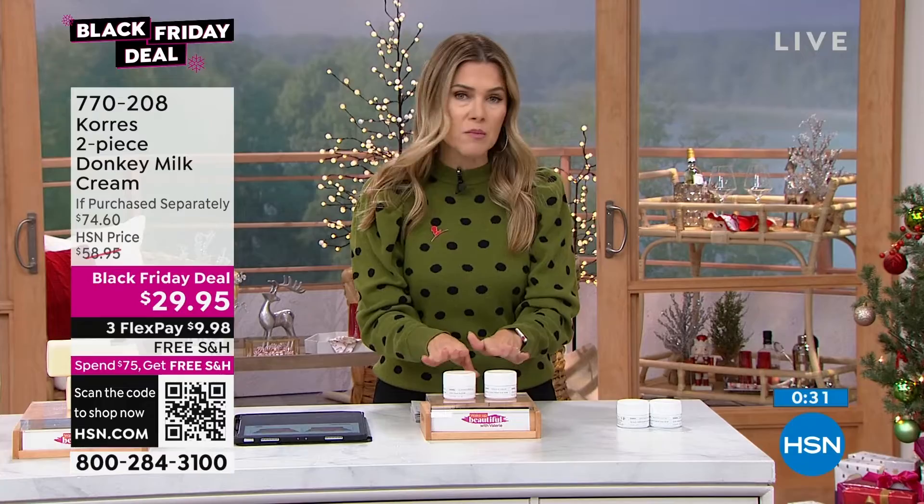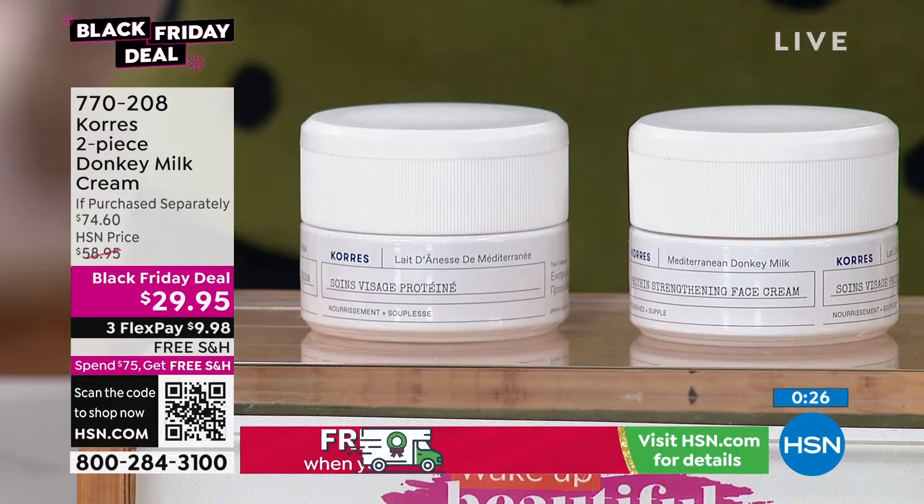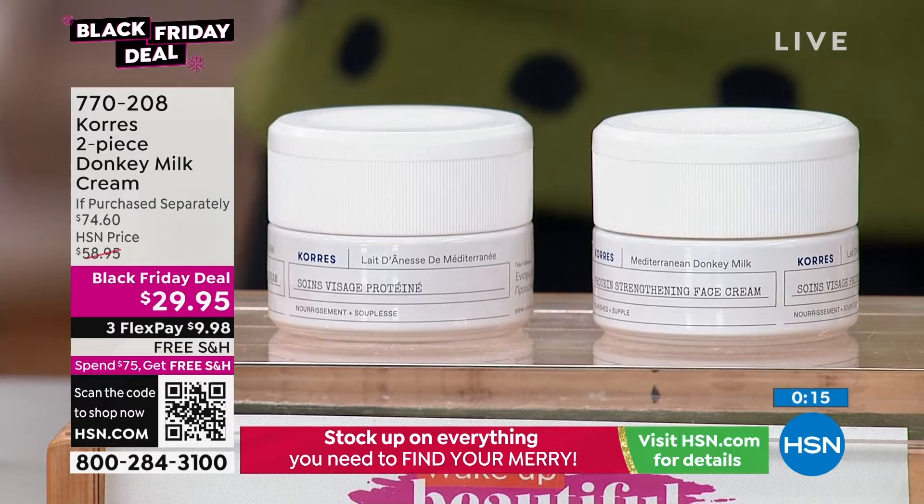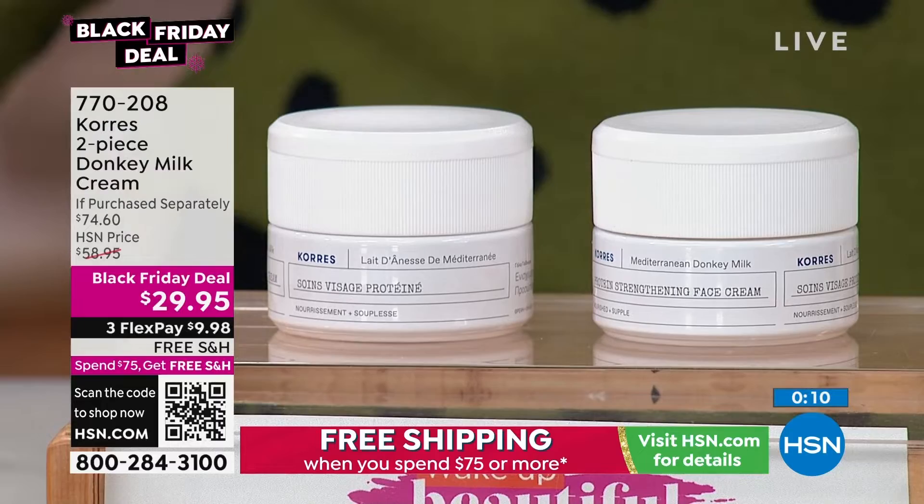Better than a buy one, get one — it is one of our Black Friday deals from Coras donkey milk. This could be your day cream, your night cream, your travel cream, your one-and-done cream. Under $10 gets it home with free shipping and handling. Maybe you just needed to add a little something to your cart to hit that $75 threshold and unlock free shipping and handling for everything on the day. Item number 770-208. Thank you guys for your orders.